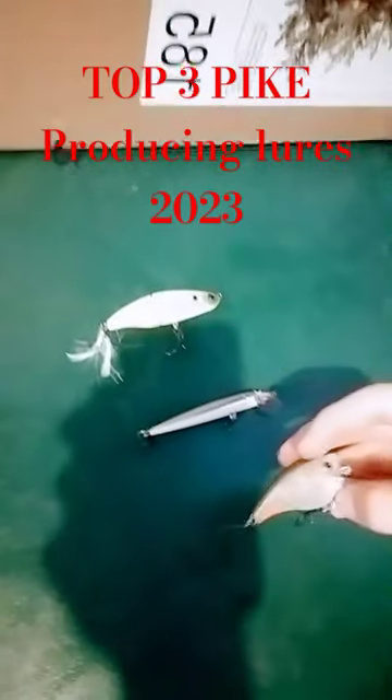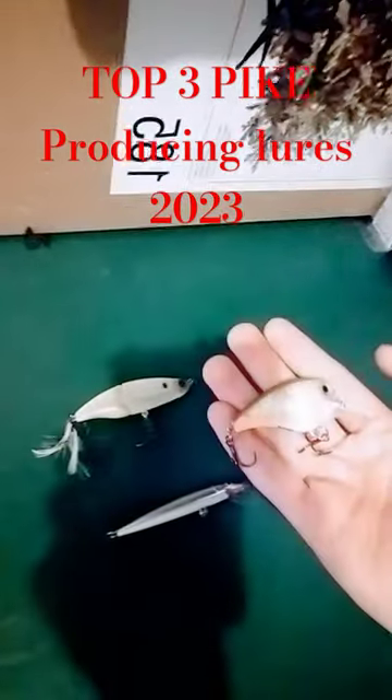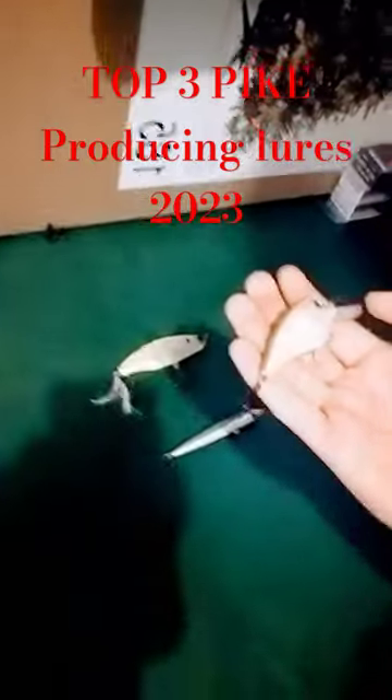And then another Rapala — this is the Rapala BX Brat. This is great whenever I fish the river, because the smallmouth love it and the pike love it. It works amazing.